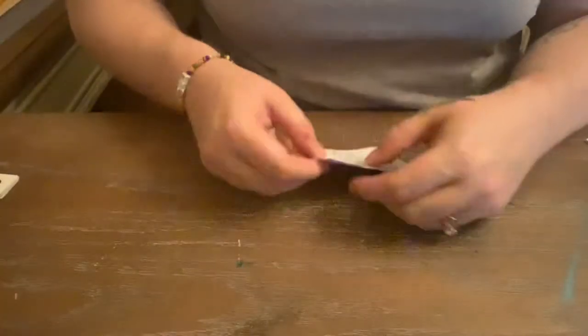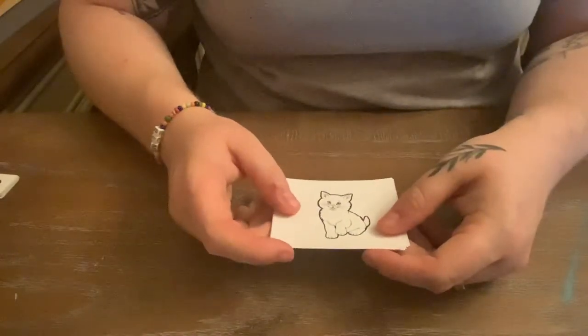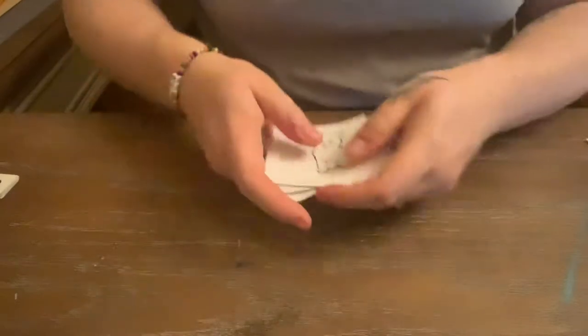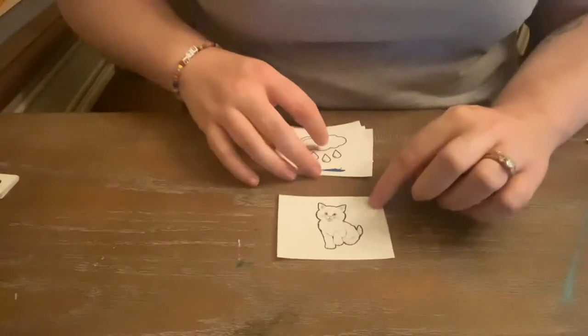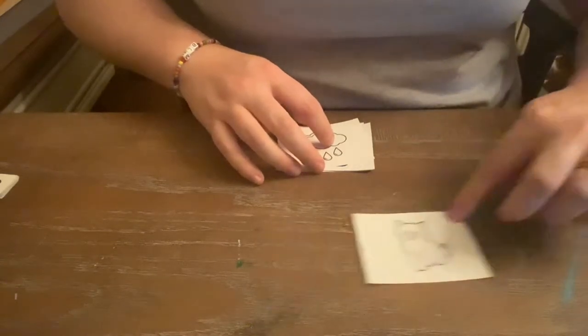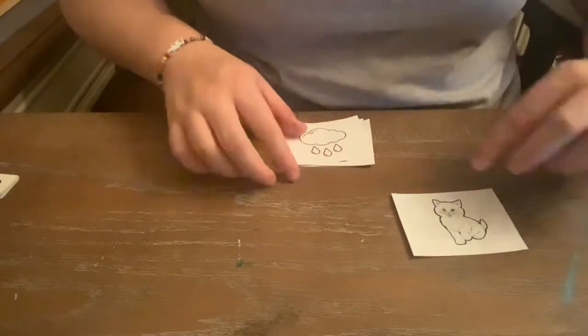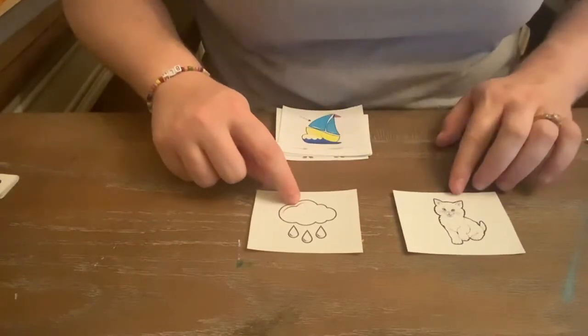We will go through these cards and make sure that he knows what they mean. So: cat — short A. Rain — long A. These are going to be the two categories that we start with.